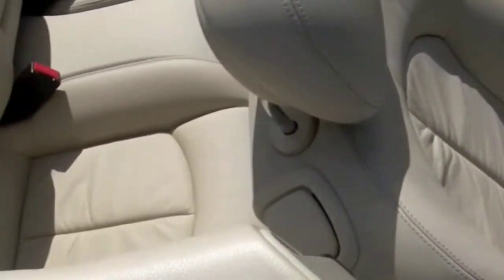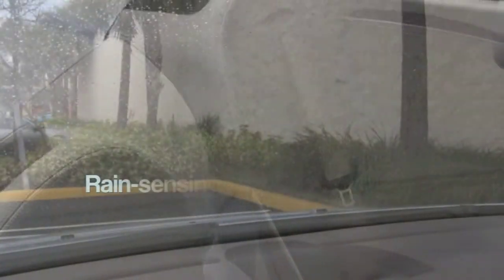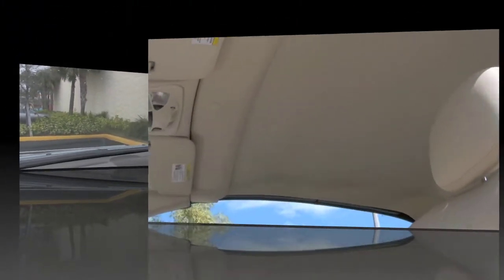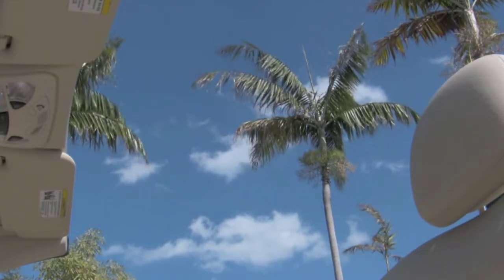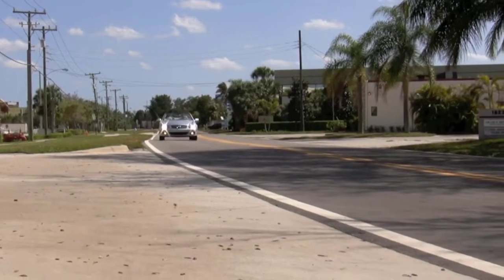And speaking of seasons, it's not always sunny, so you will appreciate the rain-sensing windshield wipers. Many people choose pre-owned vehicles from Florida because of their reputation for not having been exposed to harsher driving conditions. We invite you to enjoy perusing the many pictures included to get to know your car a bit better.